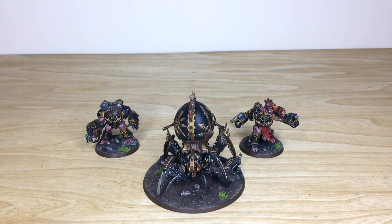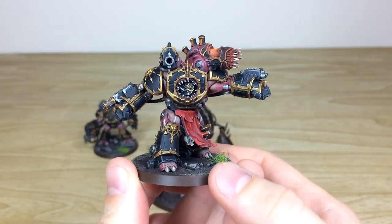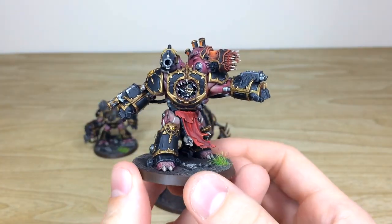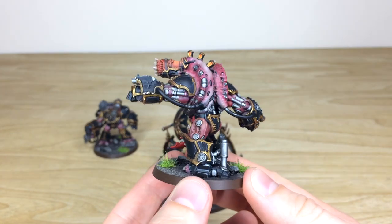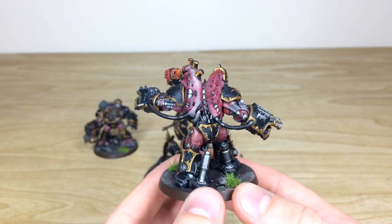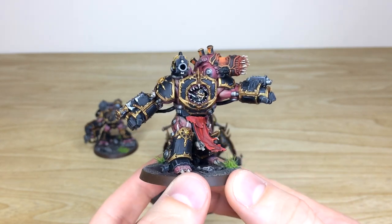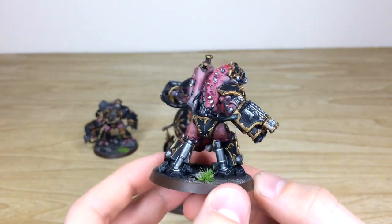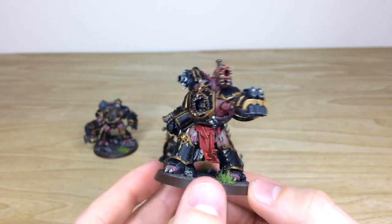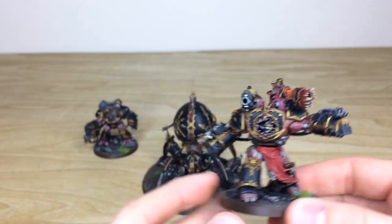Next up we have the two Obliterators and the awesome Daemon Engine. We'll start with the Obliterators and leave the Daemon Engine till last because he's really cool. Fletcher has done a stellar job on all of these, just like on the infantry and Greater Possessed. I love the skin tones on the Obliterator — really stretched, sore, and pitted, exactly what you'd expect. All intricate little aspects of detail are fully painted, with lovely tonal variation on the gold brass filigree, and a nice plasma glow matching the rest of the force.